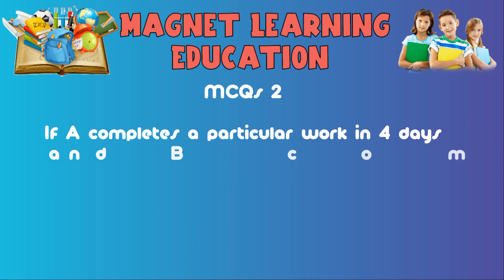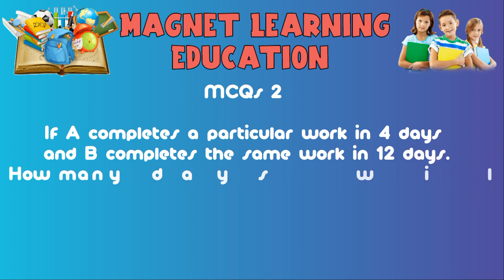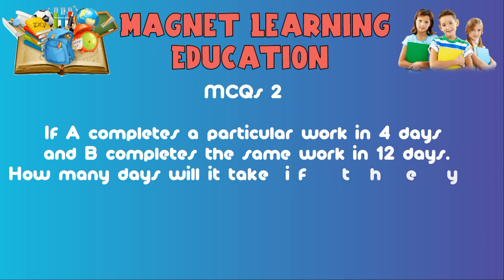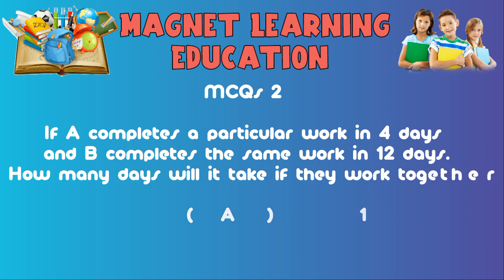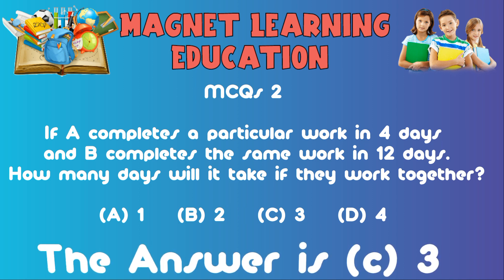MCQ2: If A completes a particular work in four days and B completes the same work in 12 days, how many days will it take if they work together? A) 1, B) 2, C) 3, D) 4. The answer is C: 3.